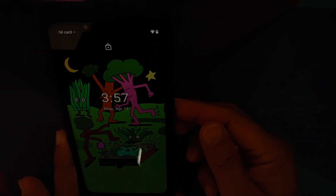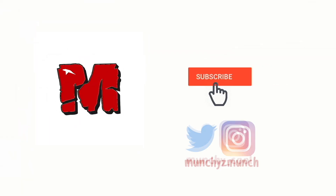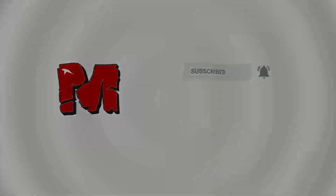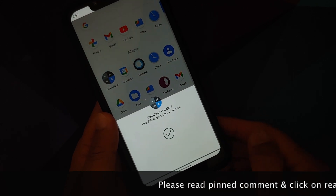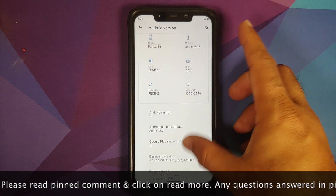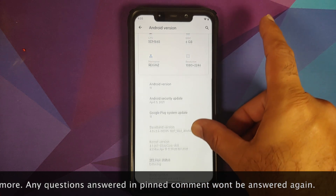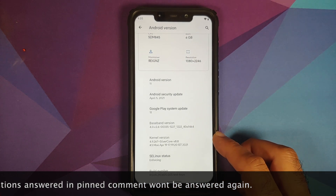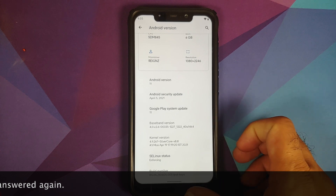What's new in official Fluid 1.4 ROM based on Android 11 running on the Xiaomi POCO F1. Security patches are from April 2021, the kernel being used is Silver Core version 8.8, the build is from April 19th, and SELinux is set as enforcing.